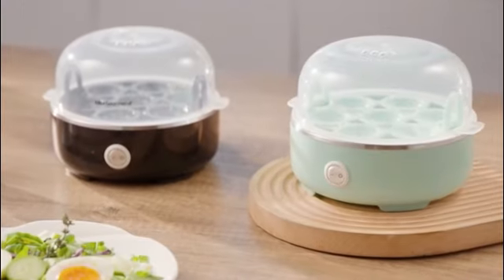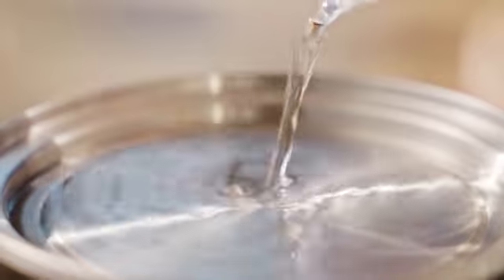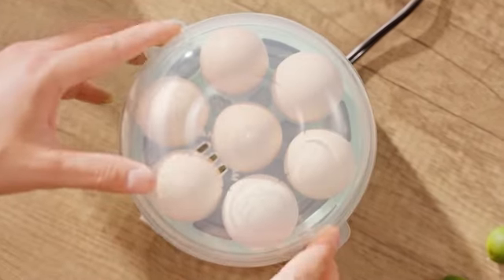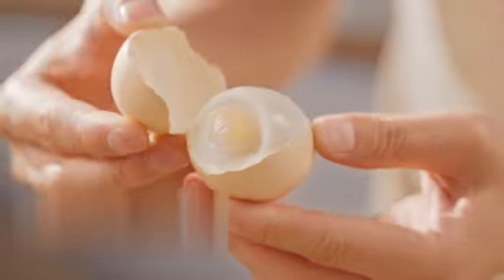The Elite Gourmet EGC-115M Easy Egg Cooker is a must-have appliance for any kitchen. With its sleek and retro mint design, it adds a touch of elegance to your countertop. As an experienced product marketing expert, I can confidently say that this egg cooker is a game changer.